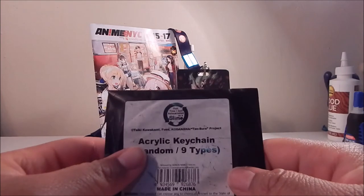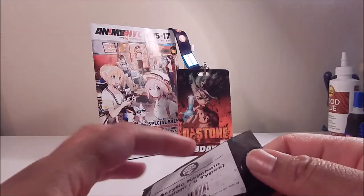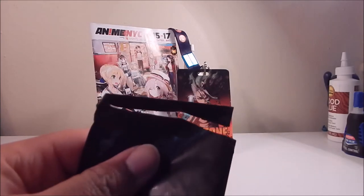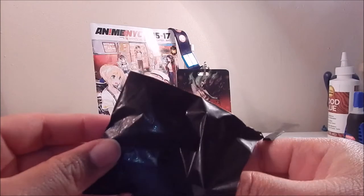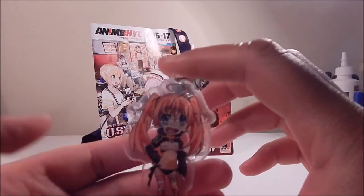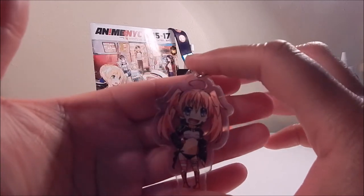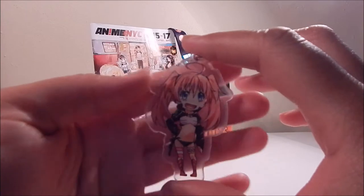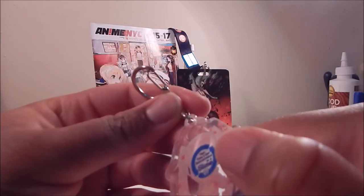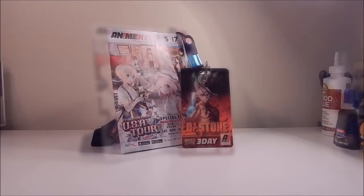I also got a 'That Time I Got Reincarnated as a Slime' blind bag acrylic keychain. Opening it up to see — and it's someone I don't know, since I haven't watched the series. She seems underdressed, which I suppose is standard in anime. Let me know in the comments if this is a good character or a good keychain — now I really just have to check out the series to find out what's going on.